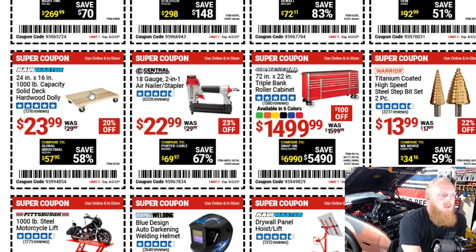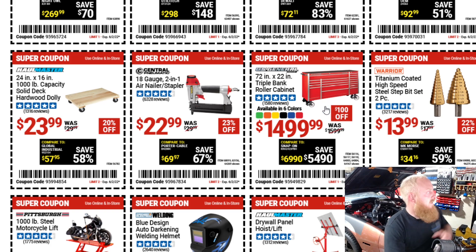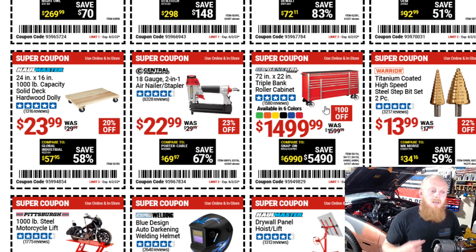They have a full-plank 1,000-pound capacity dolly for $24 down from $30. These can be handy to move things that aren't easy to move by hand. Then they have the 72-inch by 22-inch triple-bank US General Toolbox down to $1,500 from $1,600. If I wouldn't have gotten my Husky box, the US General was one of my next options. Even though prices have gone up over the last few years, I think you're getting a really good box in that price range — definitely a good option if you're considering a toolbox at a certain price point. Harbor Freight has a lot of great options.